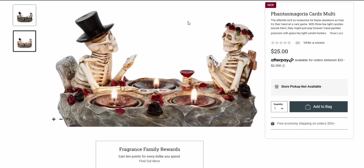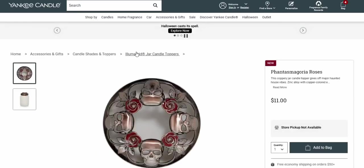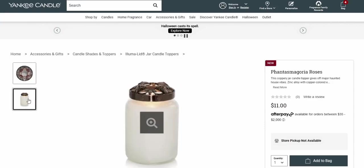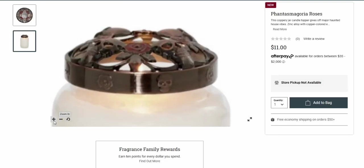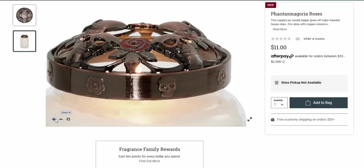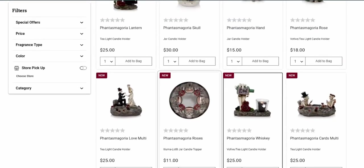I didn't even notice there's a third skeleton right there — there's so much detail! Then they have jar toppers — wow, that's so cool. This coppery jar candle topper gives off magical haunted house vibes. I have a feeling the skulls right here are going to project up on the ceiling, kind of like a light pattern. It is really detailed — roses, skulls, roses, skulls!